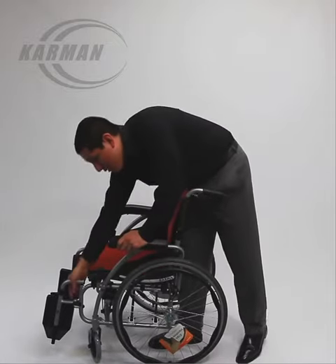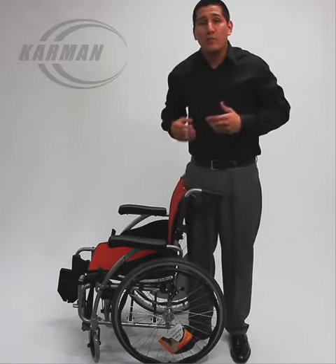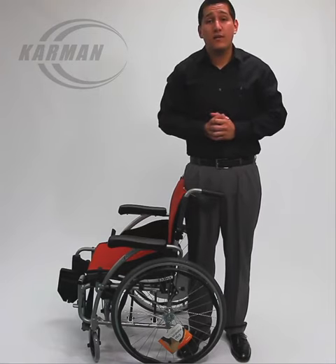This chair also comes standard with your swing away, swing in footrests, which are removable, making an overall better chair to live with. For more questions, please visit our website at CarmenHealthcare.com.